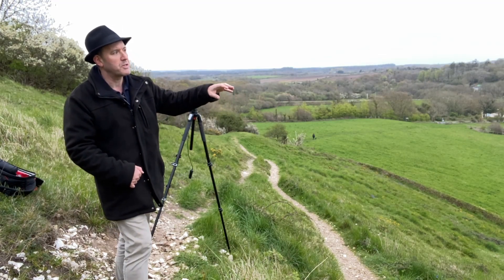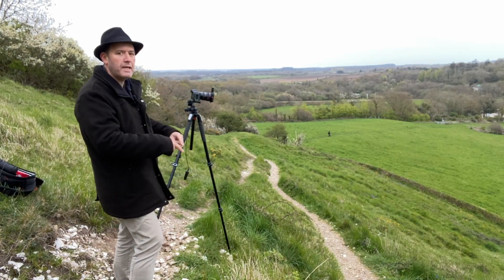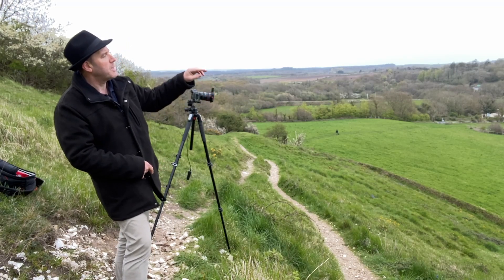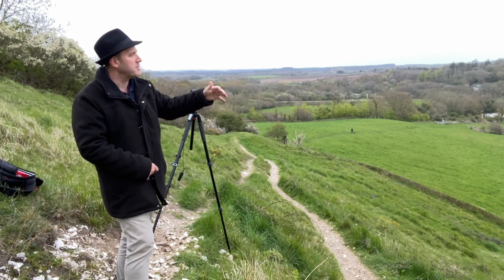Apparently the elevated view also works really well when it's misty. Because it was grey, I came down to the lower view, and from here you've got the sky behind the castle to at least provide some separation.